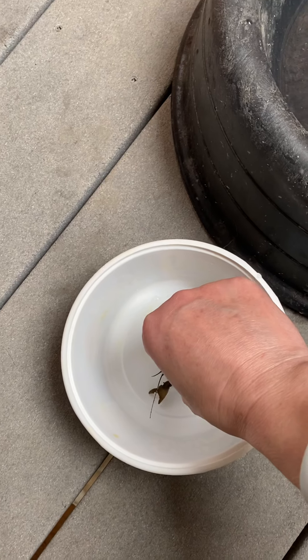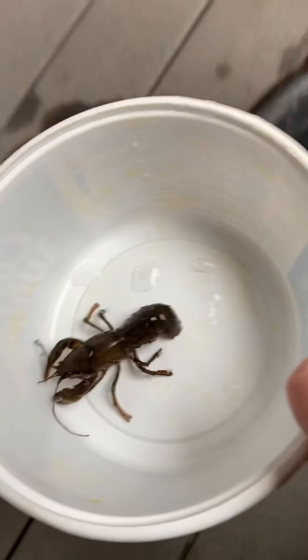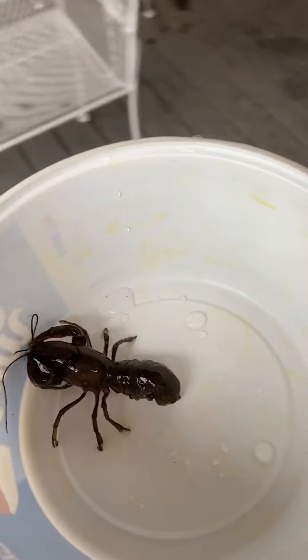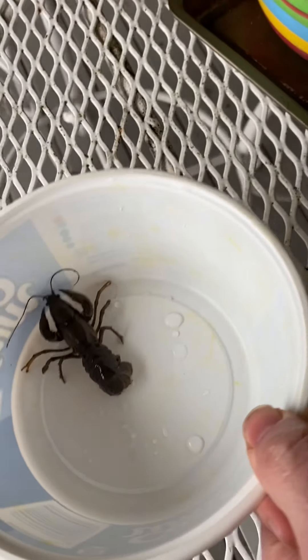Even when they hatch, the little babies stay under her tail to be protected. We've actually had pet crayfish in the past, so we're going to keep this little lady until she has her eggs, and we're going to be updating on our channel how she's doing.